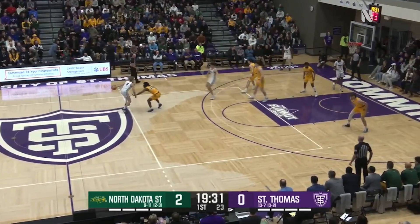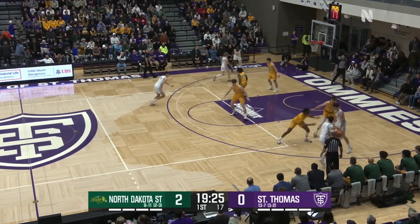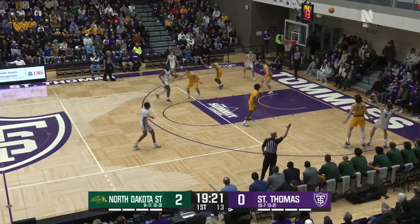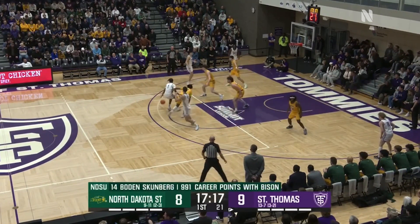Coming off a game where he did not hit a field goal, he opens up with the first bucket of the game here tonight. 2-0, North Dakota State with the lead. Candle Blue, who scored in double figures seven straight games, gives it up to Bjorklund, right corner for three. You bet. He's knocked down at least three threes in three straight games.